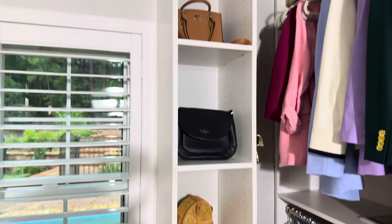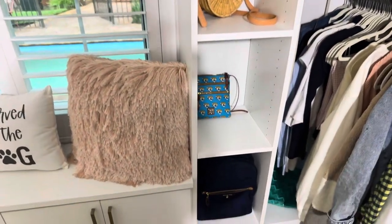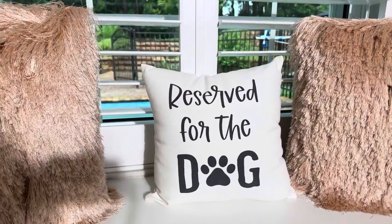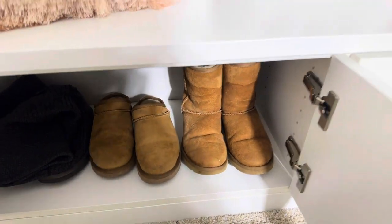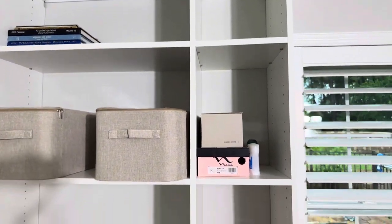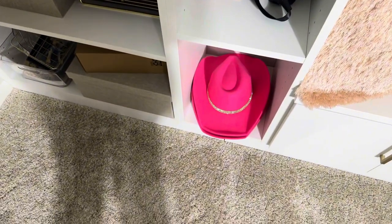I have all my contemporary bags up here. I live in Jacksonville, so that's the Jaguars. Down here underneath the bench — I really like the bench, by the way; the dog usually sits on it and looks out the window — I have storage for my out-of-season shoes like my Uggs. I also have more storage, my perfume, extra bags, and the cowgirl hats I got for Nashville.